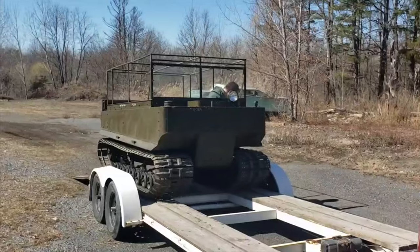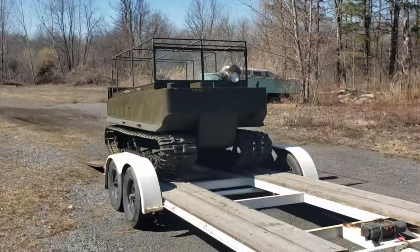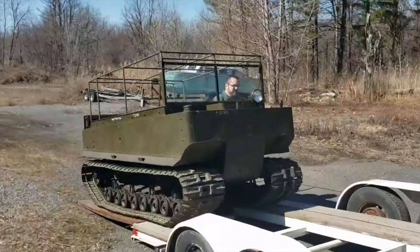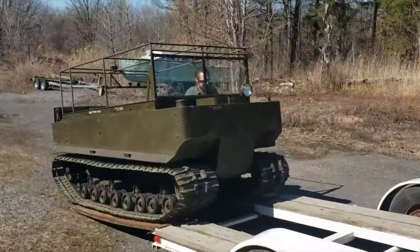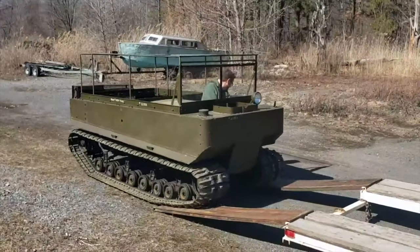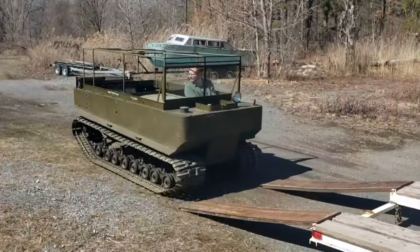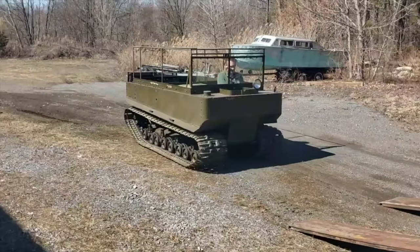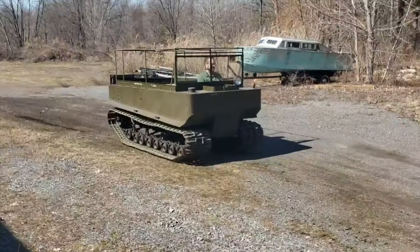Back at the shop, unloading it off the trailer — this is my first drive. What a machine! My plan for this thing is that one of the tracks, the original track, is going to have to be rebuilt before I can take it anywhere. And as you'll hear, there's some kind of popping noise periodically as I'm trying to turn.